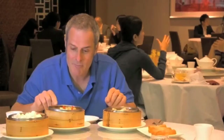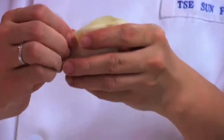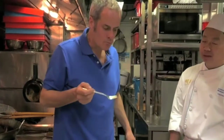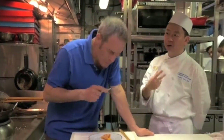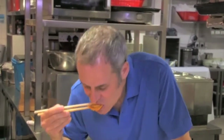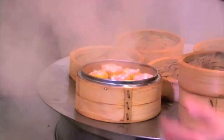This moves dim sum into a completely different league, all prepped in their kitchen by an eight-strong team. What a lucky boy I am. And this is where I'll be making first class steamed wontons — another dim sum favourite. But these are open parcels, and Jeff here is going to show me how to do it.